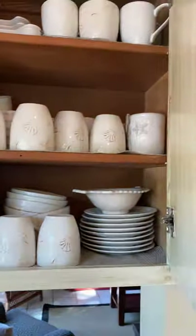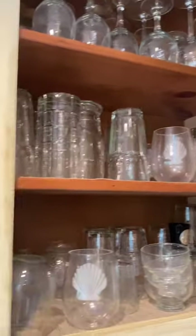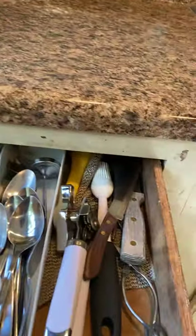Up in here some glassware, miscellaneous items, wine glasses, silverware in here, and knives. Let's see what's over back in here.